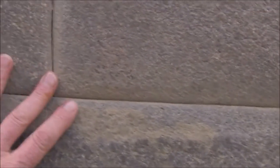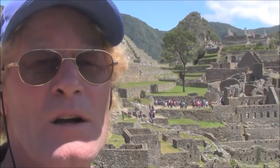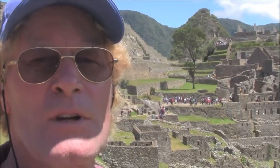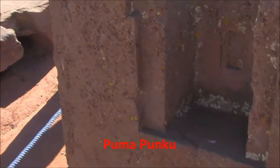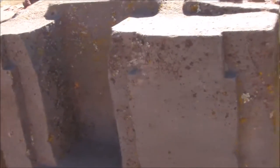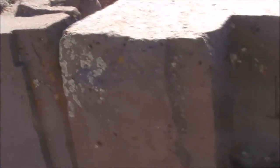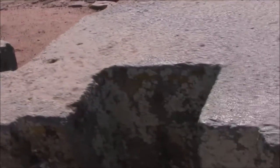Here you're looking at some of the finest stonework in the Americas and possibly in the world. We're very fortunate today — we have our guide, a local man called Rogelio, who was born in Ollantaytambo and is an expert on Machu Picchu. These are the famous H-blocks. Each one is slightly different in size, so they could not have been made in a form and manufactured a number at a time — each one was individually shaped.